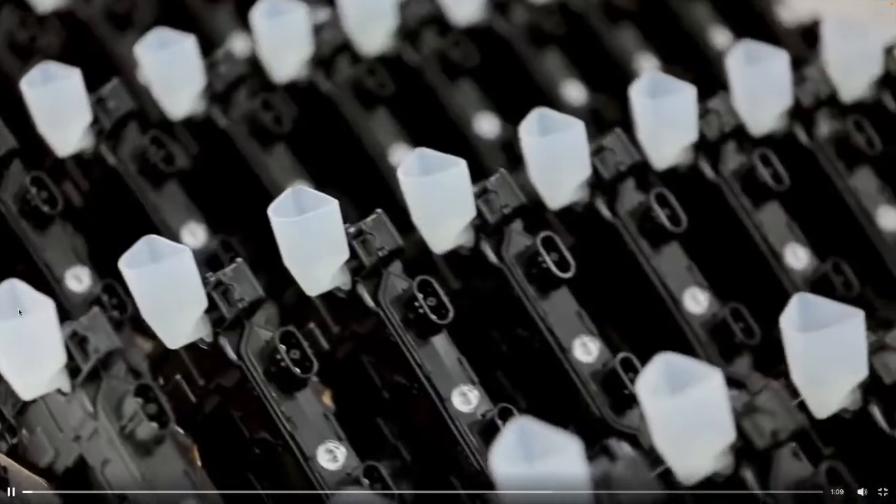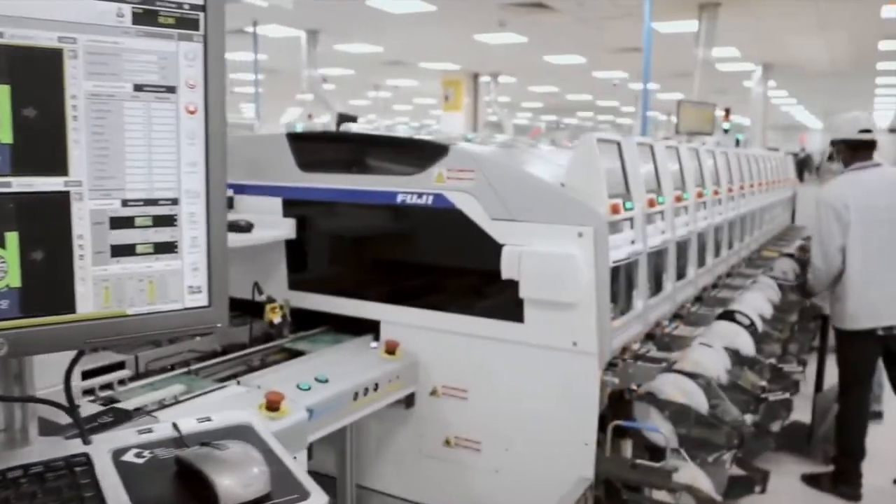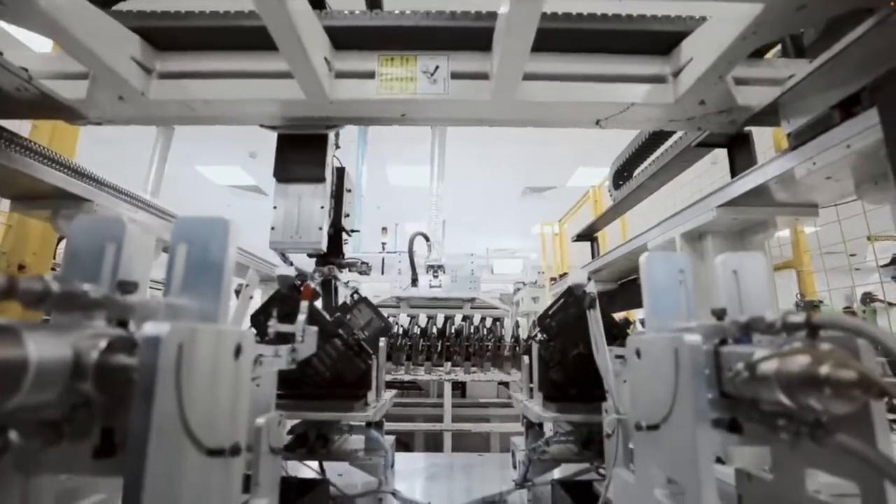The numbers from the flex plant in Guadalajara are impressive to say the least. Unfortunately we weren't able to take our own video or photographs inside the plant, but we are going to be sharing some video obtained from Enphase showing you the processes — and they're quite incredible. The numbers are remarkable: 2.1 million micro inverters per quarter, so they're making 8.4 million micro inverters a year in Mexico.